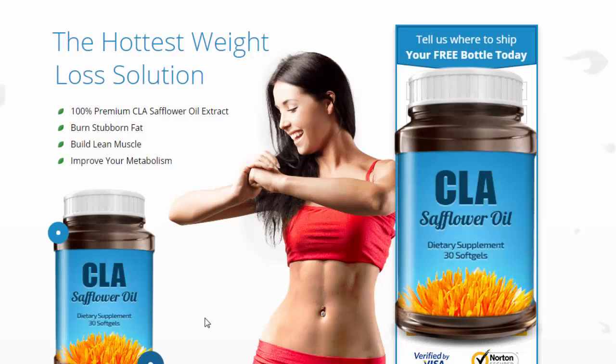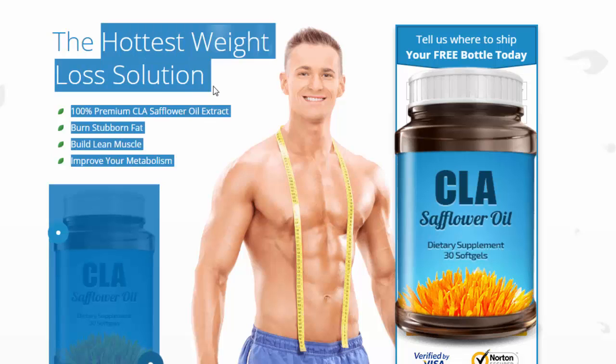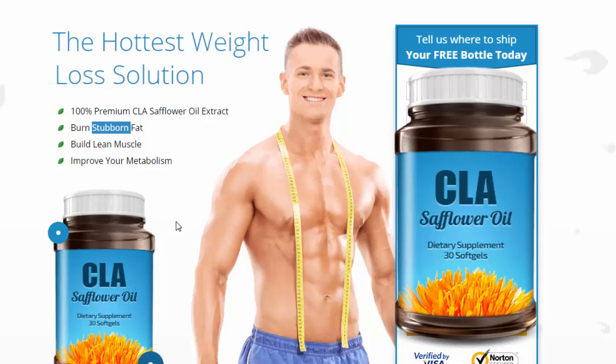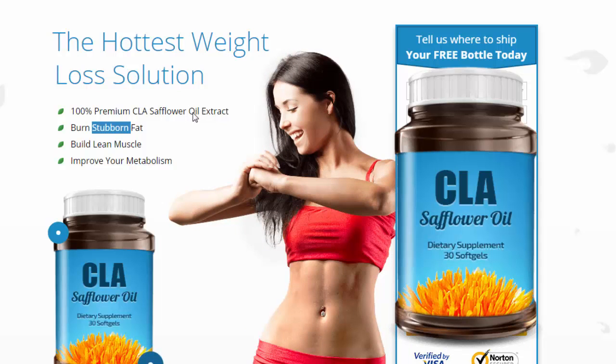Hey guys, in this video you are going to learn about CLA side effects and fat burner reviews. Today CLA is the hottest weight loss solution. The side effects are not going to cause you any problems because it only helps with fat burning — it helps you burn stubborn fat easily and build lean muscle, and will improve your metabolism.